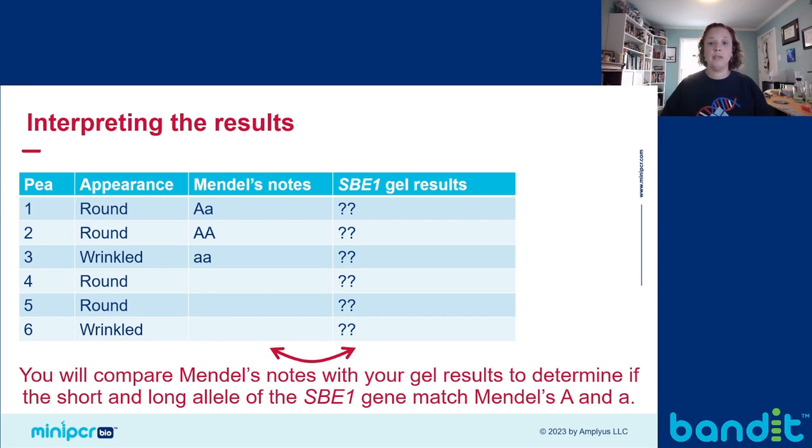Mendel's notes for peas 4 through 6 were illegible, but we can use what we know to fill in some info. Peas 4 and 5 were both round. Because round is the dominant trait, both peas 4 and 5 must have at least one copy of the dominant allele in order to exhibit that dominant phenotype — so they could be homozygous dominant or heterozygous. But pea 6, which is wrinkled — because wrinkled is the recessive trait, pea 6 has to have two copies of the recessive allele. It needs to be homozygous recessive in order to exhibit that recessive phenotype.